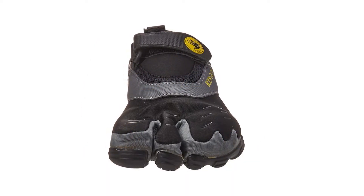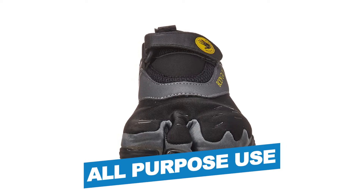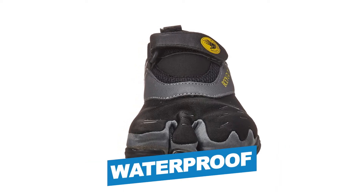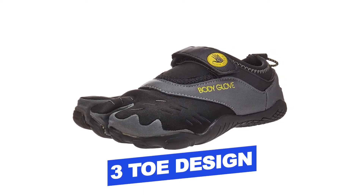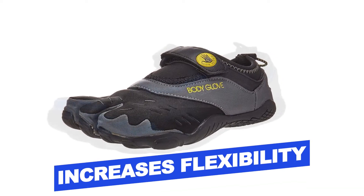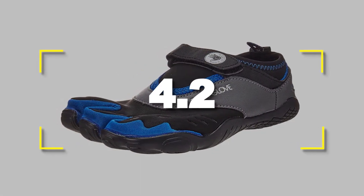Notable features: easy to fit, all-purpose use, waterproof. Notable specifications: three-toe design that increases flexibility. Users rated this product 4.2 out of 5.